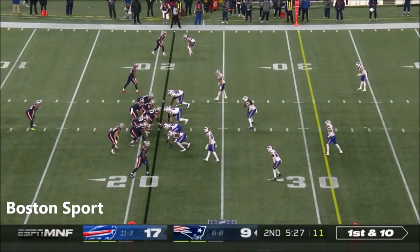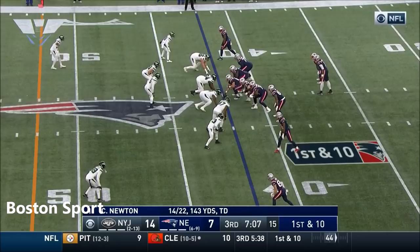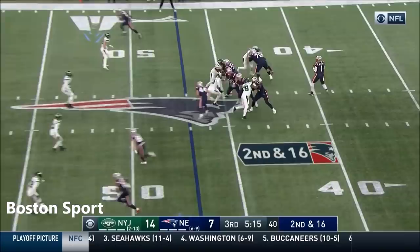N'Keal Harry. Buffalo's defense coming in — Cam's going to throw it. First catch of the day for Harry, the former first-round pick — it's been a good fit. Loss of six, it's second and 16, flurries falling here at Foxborough. Newton to the far side — pass is complete to Harry.